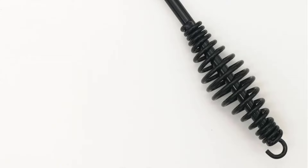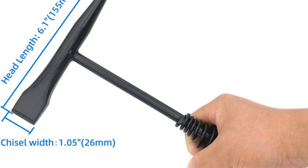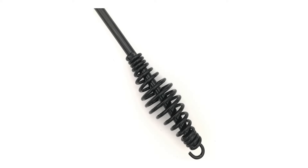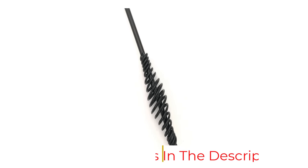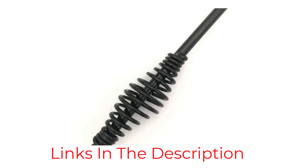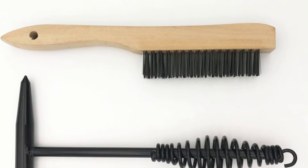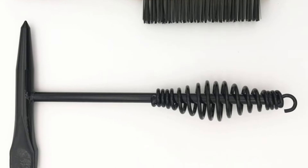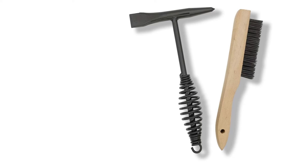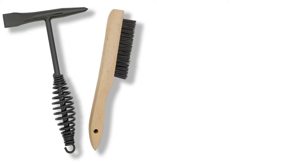The included 10.5-inch chipping hammer and 10-inch wire brush allow you to do exactly that. The high-carbon steel chipping hammer allows you to chip away larger debris, while the wire brush with a 0.012-inch fill diameter allows you to focus on smaller ones. The brush has a 5.25-inch brush length and a 1-1/16-inch brush width for precision. The chisel hammer also features a spring handle for shock absorption along with a 1-1/16-inch tempered chisel, making this a highly versatile tool set.